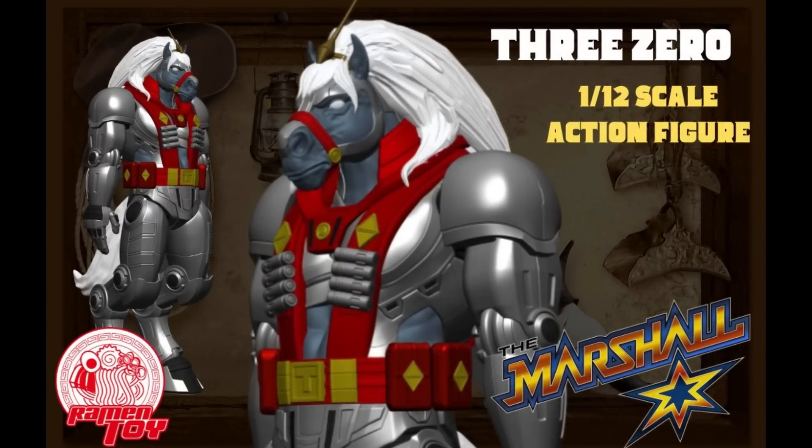I wanted to touch on Ramen Toy and their 3-0 from their Marshall line — which looks similar to BraveStarr and 30-30 and all that kind of stuff, but it's something different. I think there's going to be a comic and lore behind this. The original vintage BraveStarr 30-30 looks awkward and weird in humanoid mode, so this is to match the animation a lot closer, and it looks really good. This is one of those things we have needed for almost 40 years. It will not transform because it would just be too small — it would need Masterpiece-level engineering. But I'm A-OK with getting this as an action figure.